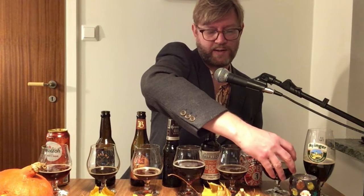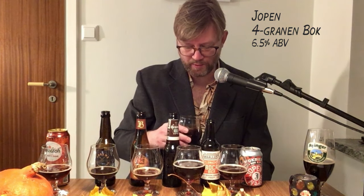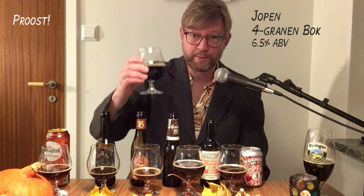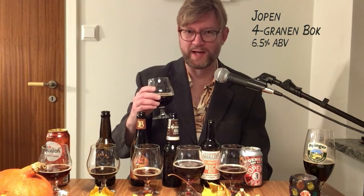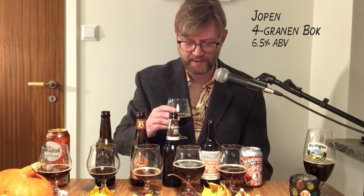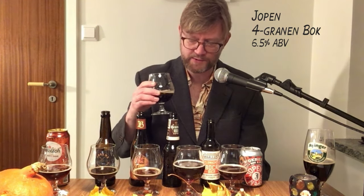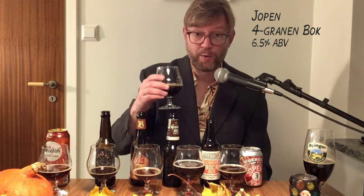Okay, the Jupen — I need water. This was the one with the four types of grain and the most coffee chocolate aroma. Prost! Yeah, it's pretty close to a stout actually — kind of refreshing after all the other beers. You have coffee, dark chocolate, a bit of sweet milk chocolate, butterscotch, maybe a bit of dates. Round and pleasant.